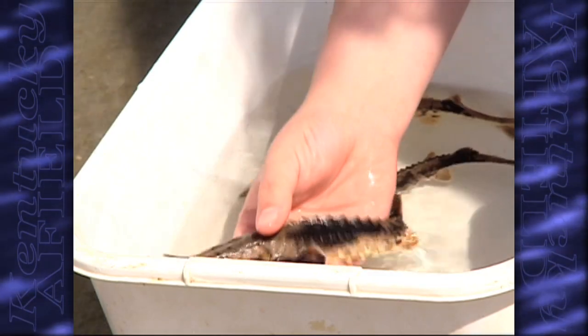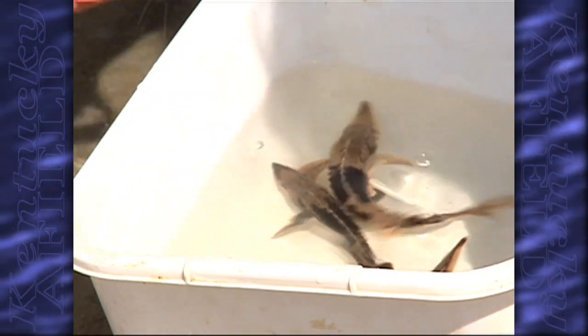I hope now that they can get repopulated, so that for future generations we can fish them. This is a once-in-a-lifetime opportunity and I'm glad to be a part of it.